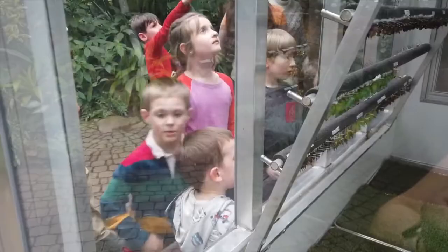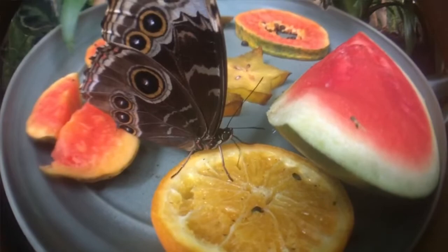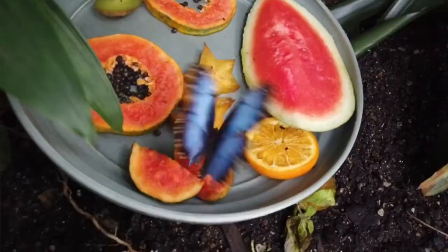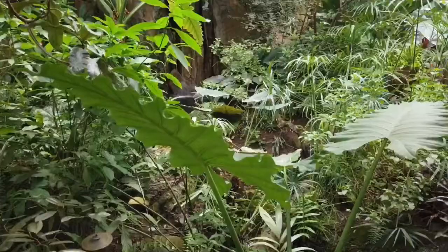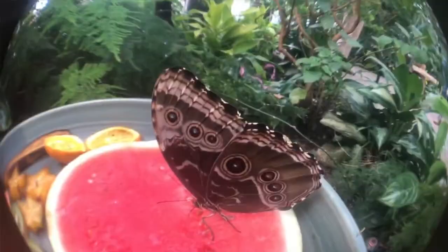Butterflies you can think of like fruit — some ripen at different times than others, so depending on when you come during the exhibit you'll see different ones. But we always get heliconius and everybody's favorite, the blue morphos — those are some guarantees no matter when you come. Morphos are the ones that flash that iridescent blue when they open their wings, and they're a lot of fun to hunt for because they rest with their wings closed, kind of camouflaged, and then the next thing you know they're right in front of your face flashing that blue.